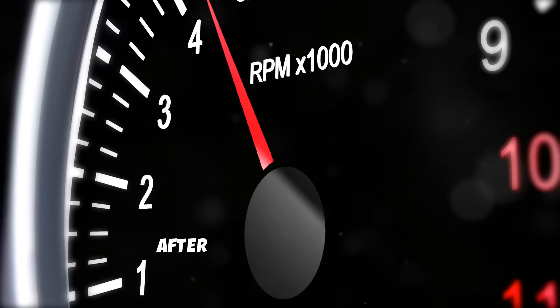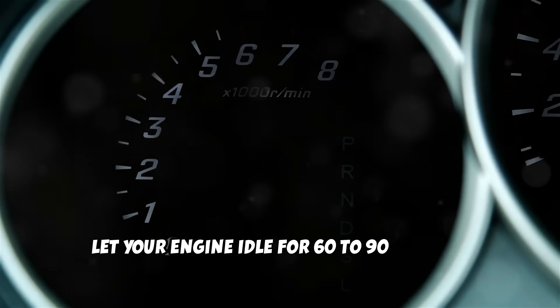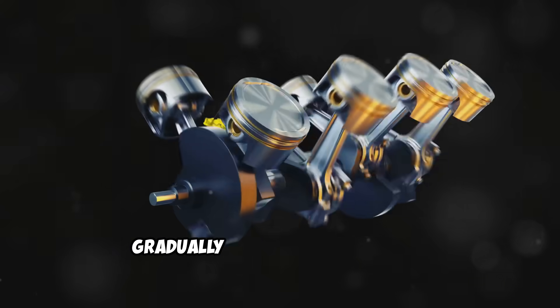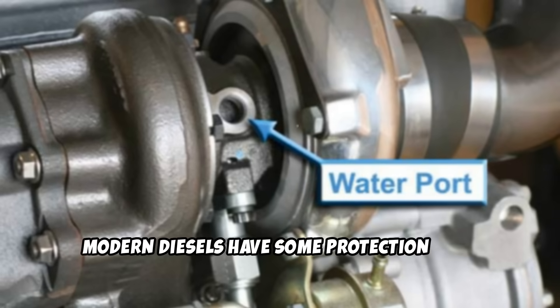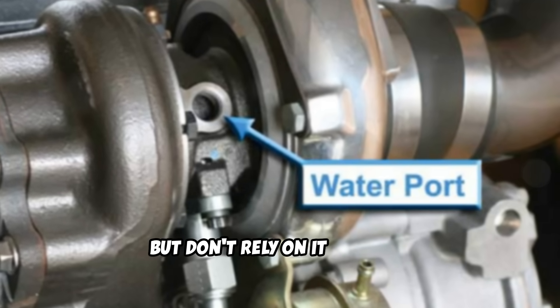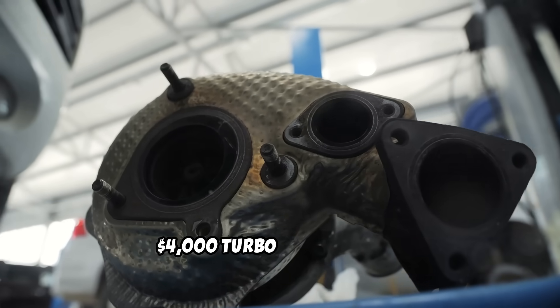These deposits act like sandpaper on your precision turbo bearings. The fix is simple but most people ignore it. After any spirited driving, highway speeds, or heavy towing, let your engine idle for 60 to 90 seconds before shutting it off. This allows the turbo to slow down gradually while maintaining oil circulation for cooling and lubrication. Modern diesels have some protection built in like water-cooled turbos and oil coolers, but don't rely on it entirely. That minute of idling could save you a $4,000 turbo replacement.